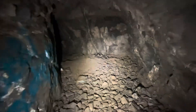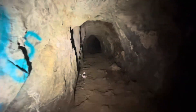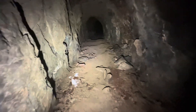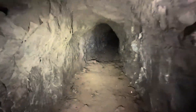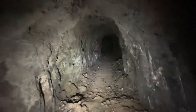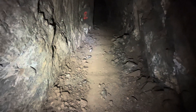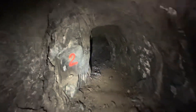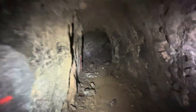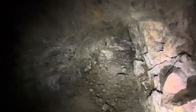Alright, it keeps on going. Let's see where the runs used to be for the ore tracks. Well, it looks like we have come to the face.